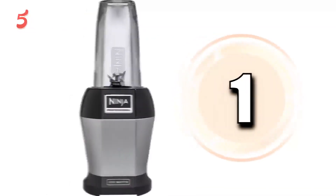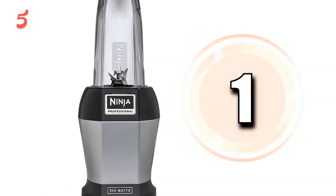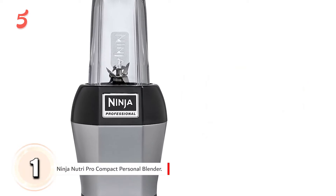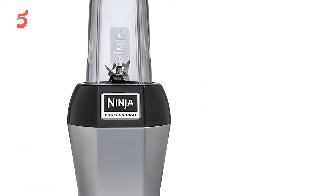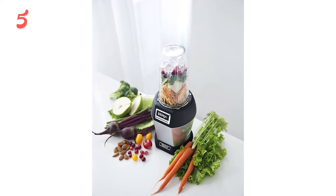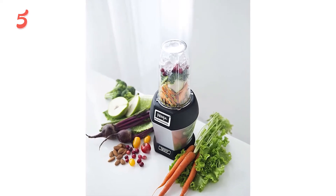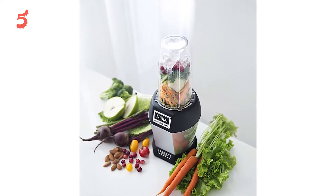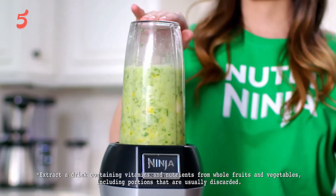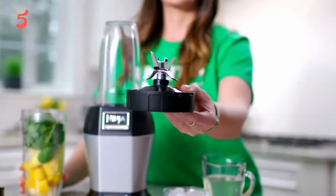Let's get started. On top of our list in first place, we have the Ninja Nutri Pro Compact Personal Blender. The Ninja company is known for its innovative appliances and was one of the first to come up with personal-sized portable blenders. Now that the market is crowded, these blenders are still user favorites because they check all the boxes. This one has 900 watts of blending power that can pulverize fruits and vegetables, turning them into a silky smooth drink.